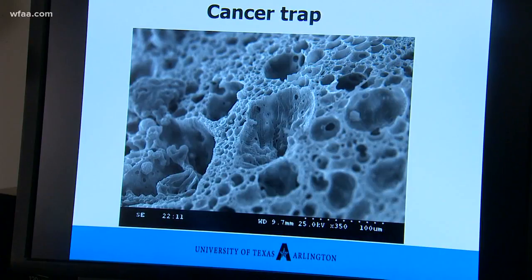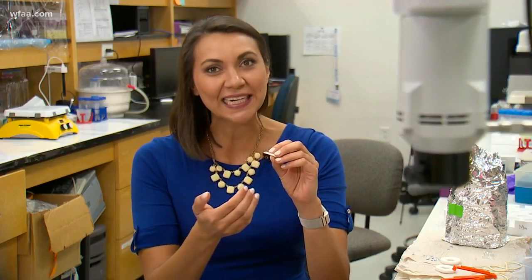Once they go into a large hole — like going into a maze — they are not easy to come out. The cancer trap is about the size of your fingernail or even smaller, as thin as a piece of paper. It's doused in a chemical and then implanted in lymph nodes near the site of the tumor.